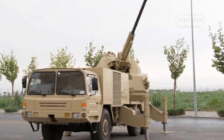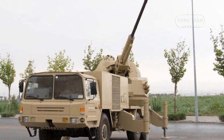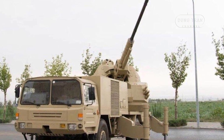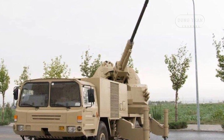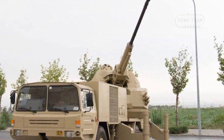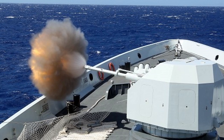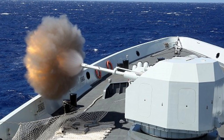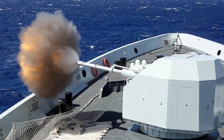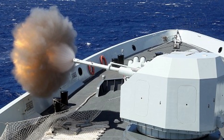Mounted on a 6x6 military truck, the SA-2 is designed to provide robust air defense and ground support capabilities, appealing to both the People's Liberation Army and potential international buyers. The SA-2's primary weapon is the 76mm naval gun, capable of firing 120 rounds per minute with a maximum range of 10 km.